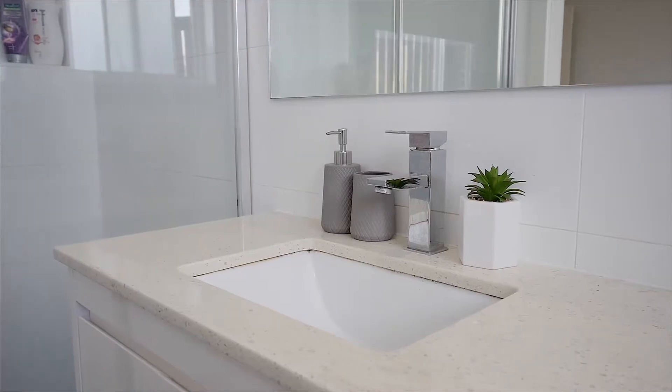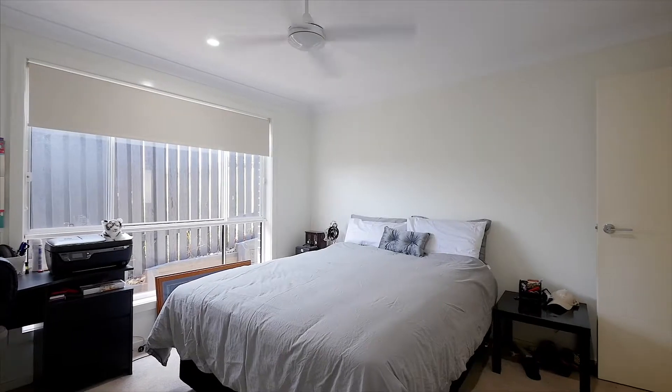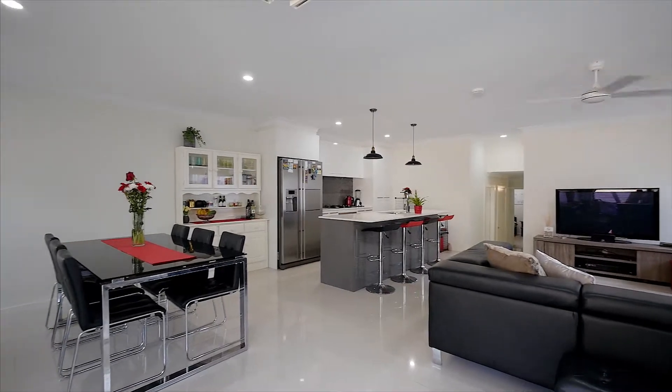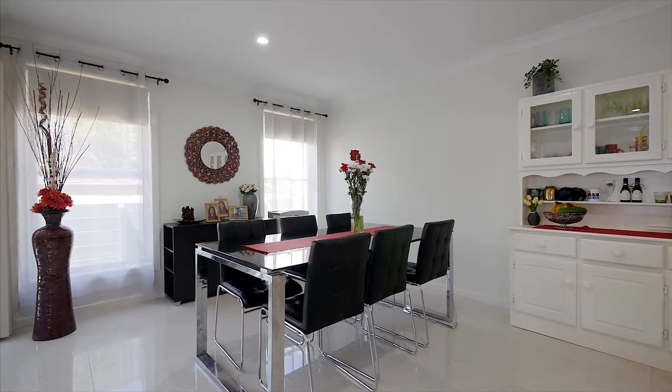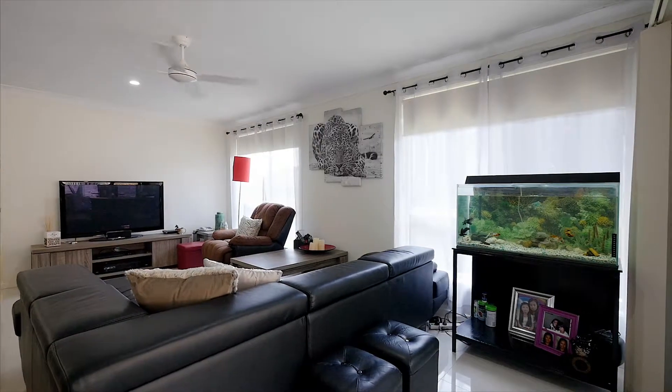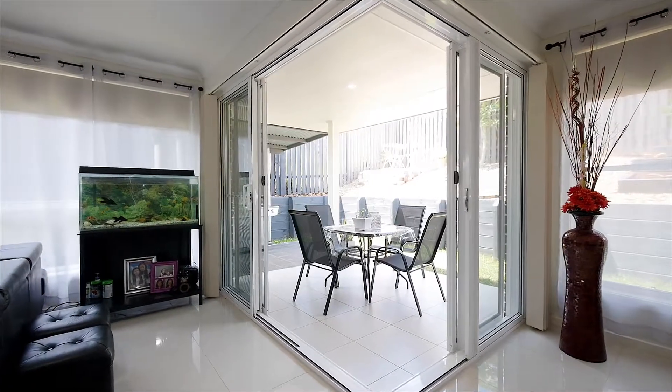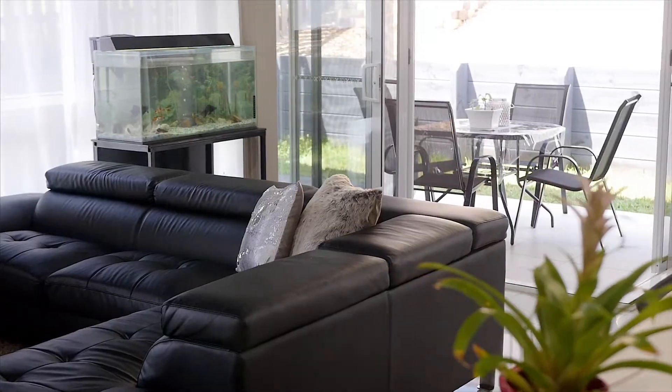All bedrooms feature built-in robes and ceiling fans. The large combined living and dining areas have been ideally placed on the north-east side of the home to maximize space and natural light.